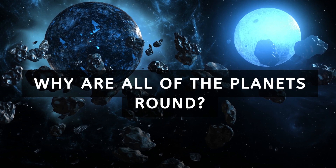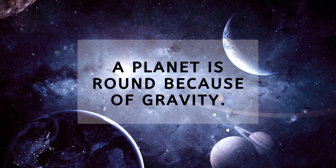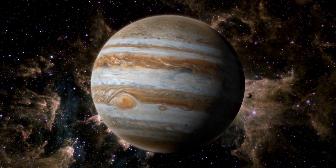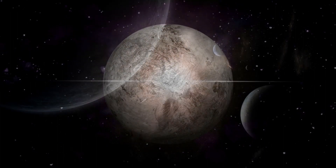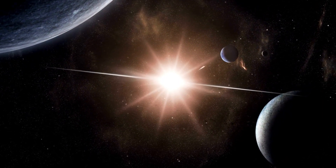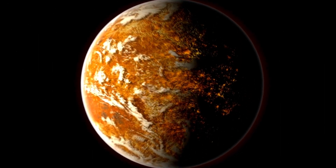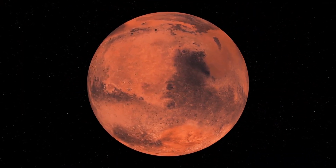Why are all the planets round? A planet is round because of gravity. A planet's gravity pulls equally from all sides — from the center to the edges like the spokes of a bicycle wheel. This makes the overall shape of a planet a sphere, which is a three-dimensional circle. When our solar system was forming, gravity gathered billions of pieces of gas and dust into clumps which grew larger and larger to become the planets. The force of the collision of these pieces caused the newly forming planets to become hot and molten.